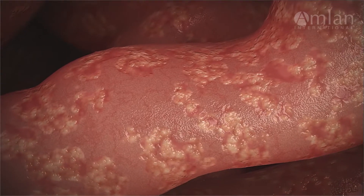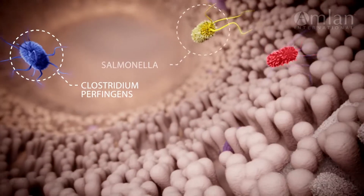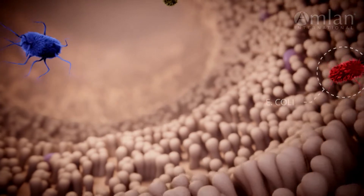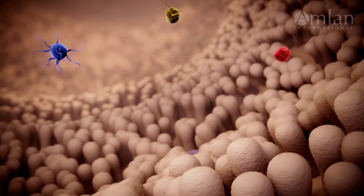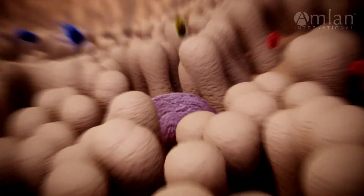Bacterial enteritis caused by exposure to and growth of harmful bacteria costs the global poultry industry an estimated $6 billion annually in clinical and subclinical losses. These bacteria and the toxins they produce compromise the intestinal environment and reduce the efficiency and growth of your flock.